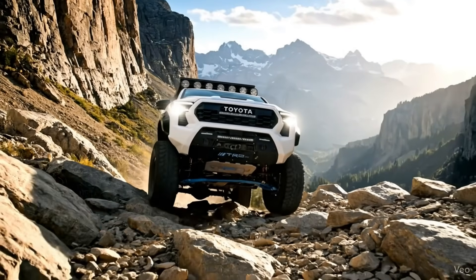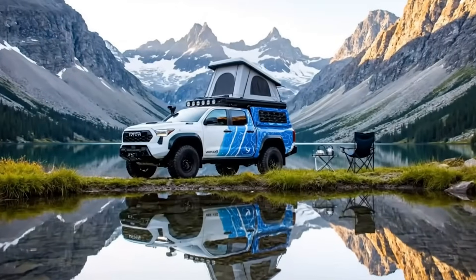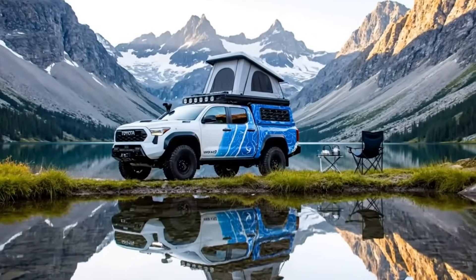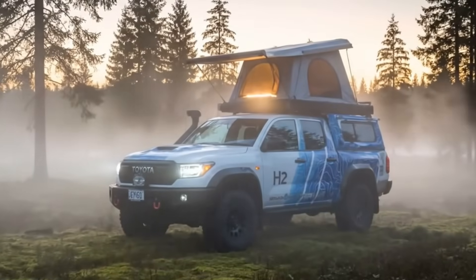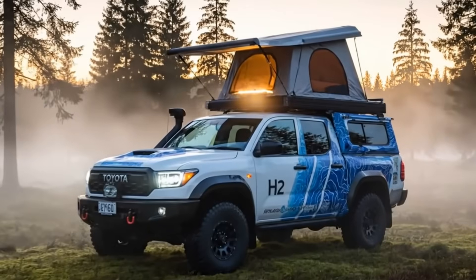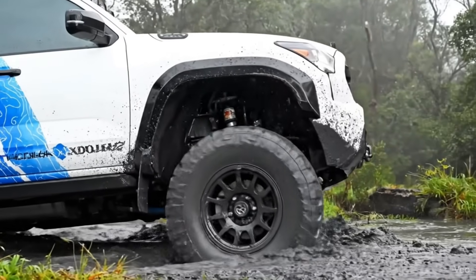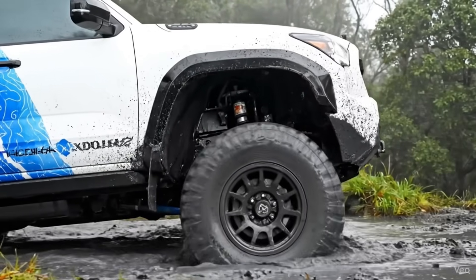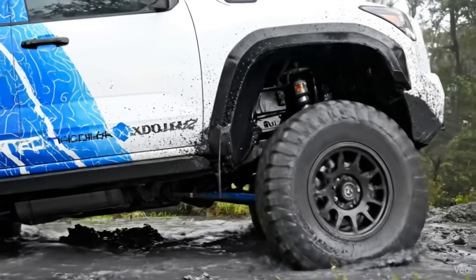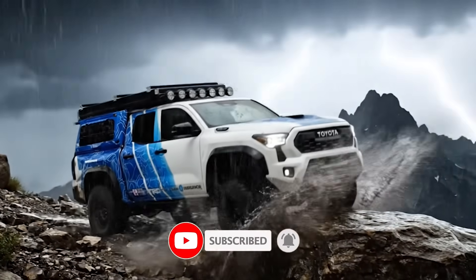Every curve, every weld, every innovation whispers the same message: adventure responsibly. Whether it's the deserts of Nevada or the red sands of the Australian outback, this concept reminds us that the road to the future is made by those who dare to build it. The Tacoma H2 Overlander concept — power without pollution, strength without compromise, and the soul of adventure reborn for a cleaner world. Because the future of overlanding has already begun.